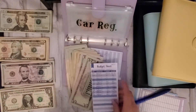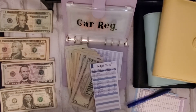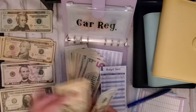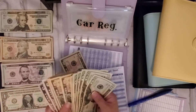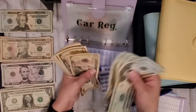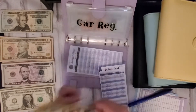Car registration — was going to get twenty, but I'm going to put thirty now. So I should now have 20, 40, 60, 80, 100, 120... 130.